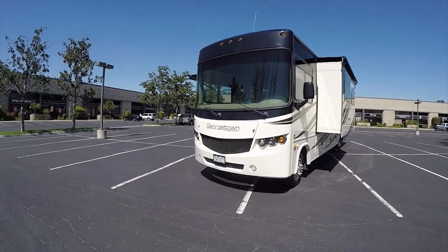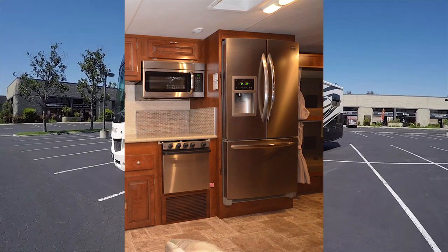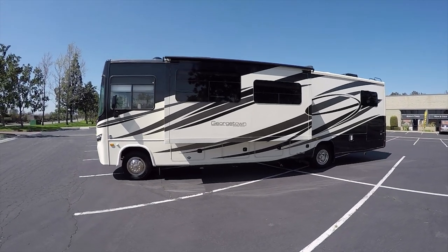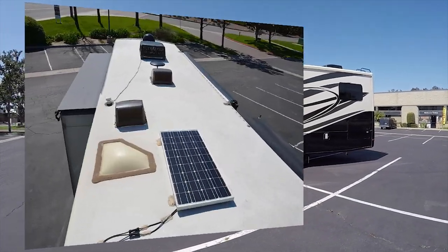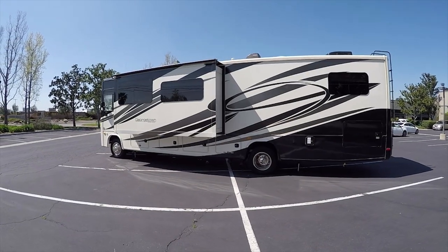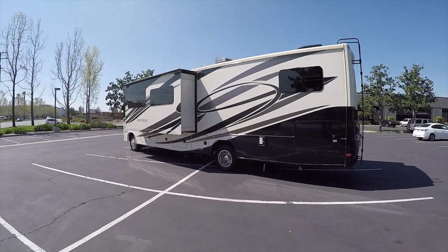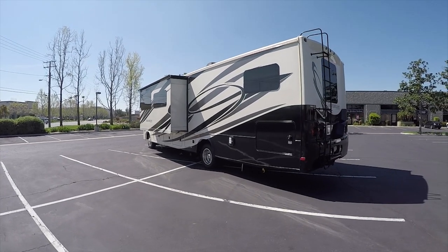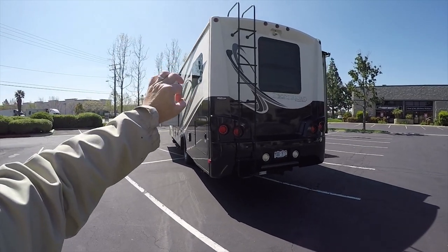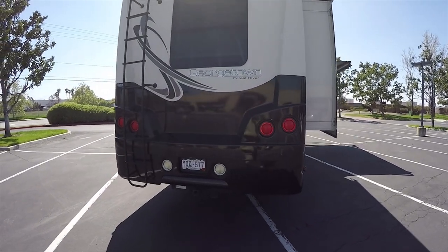It has a full-size residential refrigerator and onboard solar power on the roof — a decent-size solar panel to produce electricity to support the refrigerator for off-grid use, or dry camping, also called boondocking. This is a nice, well-taken-care-of motorhome that was registered in Colorado.